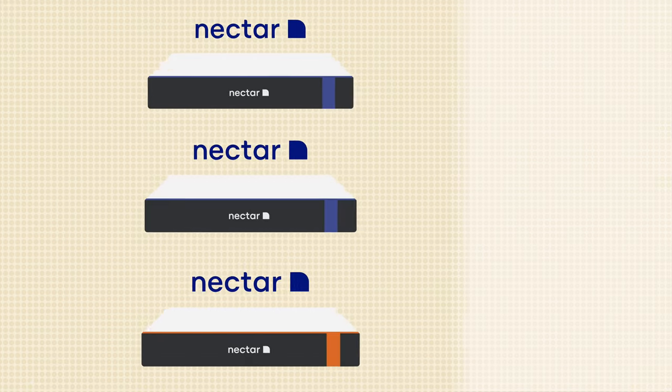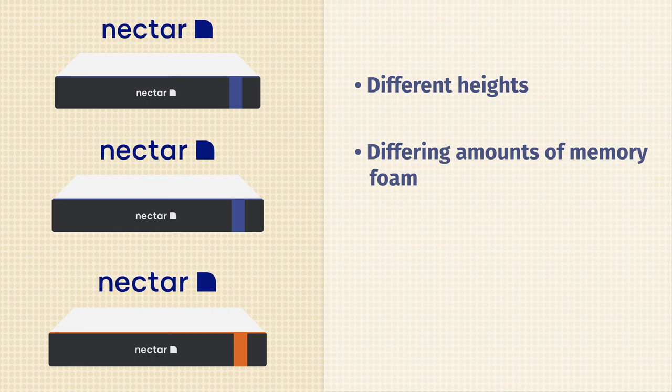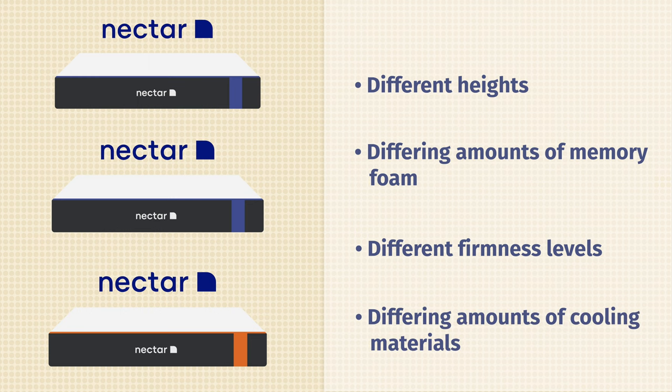Now, let's take a look at the major differences between these mattresses. First off, there are going to be some height differences — the Nectar Premier Copper is the tallest and the Nectar is the thinnest. You're also going to get more memory foam with the Premier Copper and the Premier than with the Nectar. There are also firmness differences and cooling differences — you get more cooling materials in the higher-end mattresses. Because of that, there are price differences: the Nectar Premier Copper costs more than the Premier, which costs more than the Nectar.